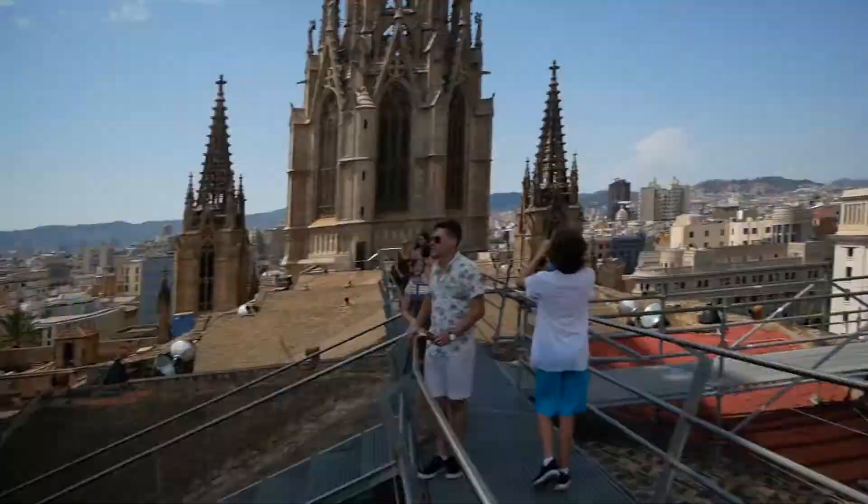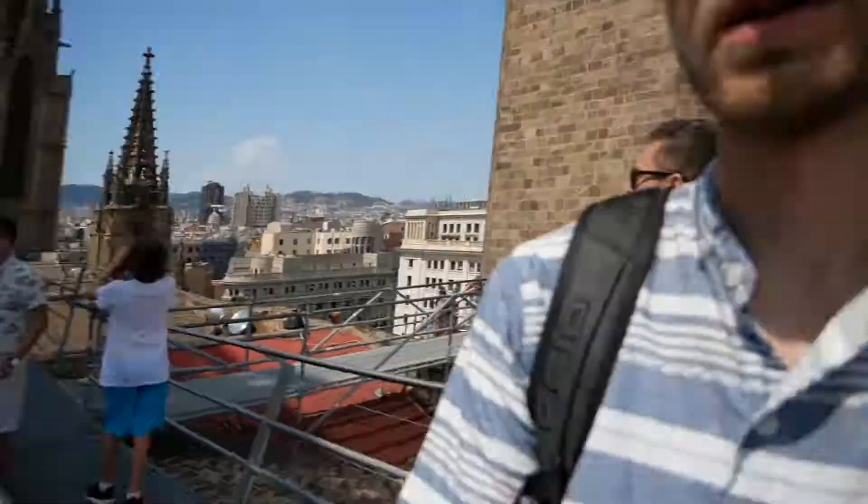That mountain right there is Montgrís. After I leave the cathedral I'm going to make my way down through the city to a cable car, and I will be on top of that mountain. If you're in Barcelona you definitely need to come to the top of this cathedral — I honestly didn't even expect there would be an observation deck here.